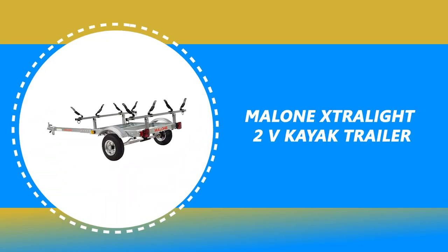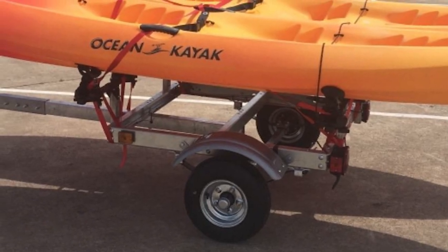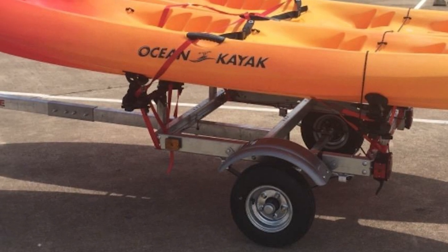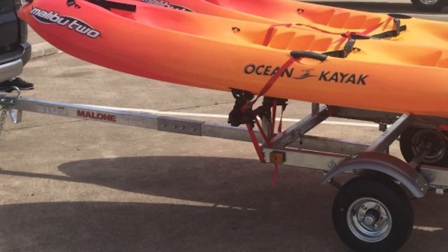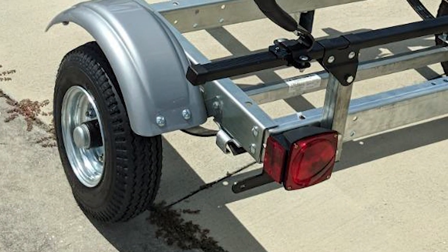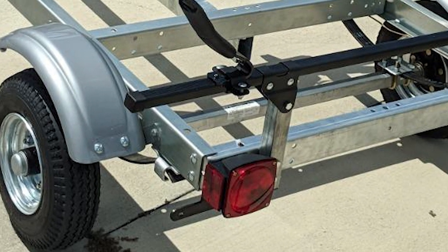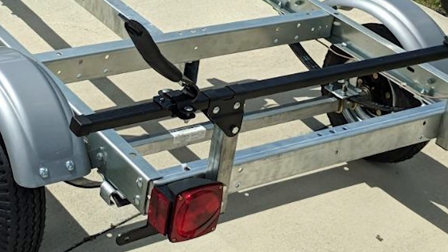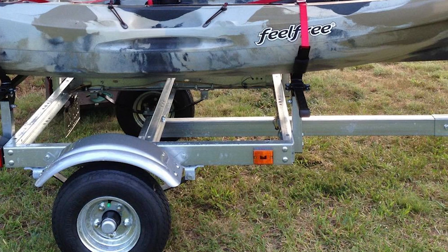Number 4: Malone Extra Light 2V Kayak Trailer. It can carry up to two kayaks at once and can accommodate kayaks that are up to 32 inches wide and 14 feet long, so most recreational kayaks will fit. With a weight capacity of 275 pounds, this one will be able to handle even the most rigged fishing kayak. It's made in the USA with a powder-coated marine-grade galvanized steel frame and galvanized axles with a leaf spring suspension system.